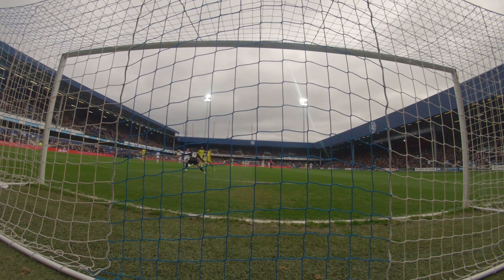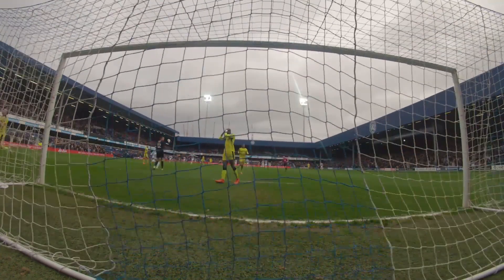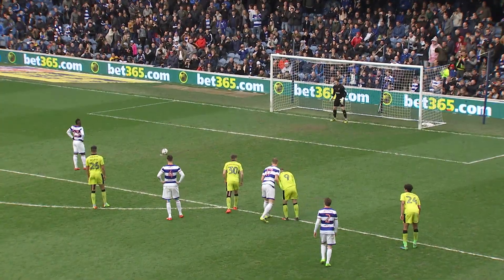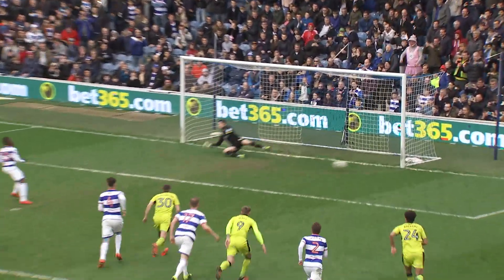Really poor defending there. Just about to do a report for the previous goal — you might have to record both goals. The argument between Silla and Umbukoto — won by Umbukoto — steps up and side-foots it into the bottom corner.